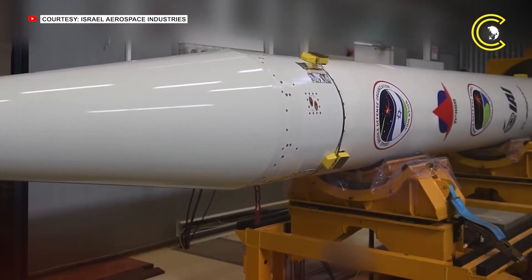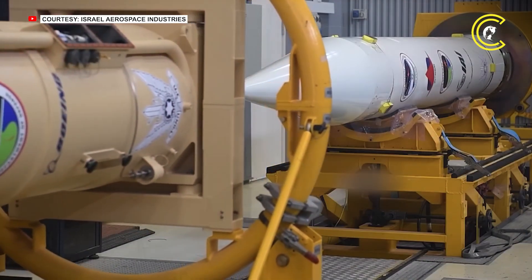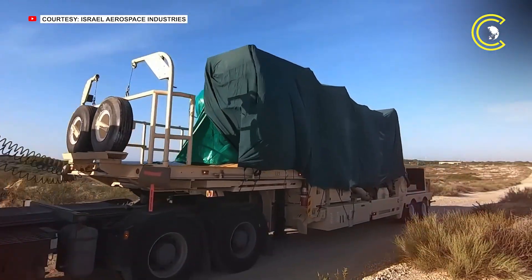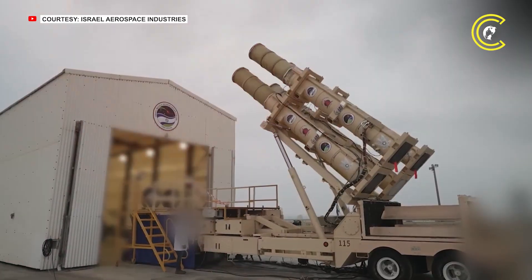The Israeli Arrow missile defence system, developed by Israel Aerospace Industries, has become a central pillar of the country's defence against long-range ballistic missile threats, particularly those emanating from Iran and its regional proxies, including the Houthis in Yemen.